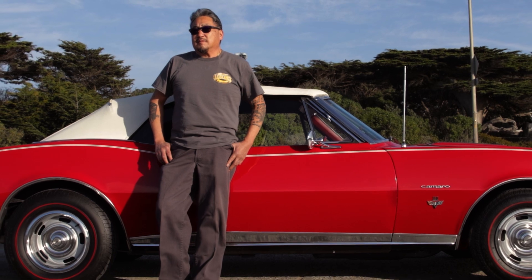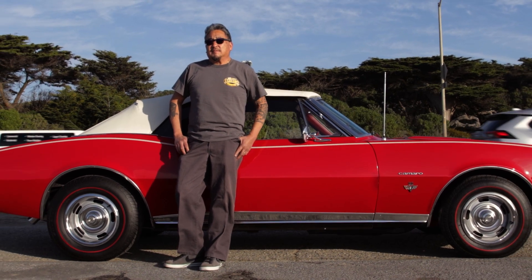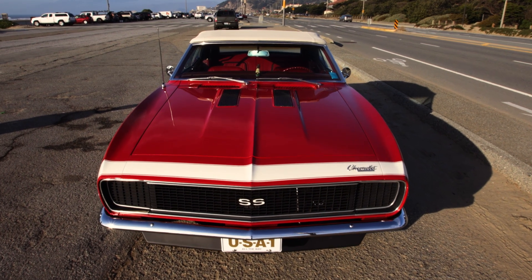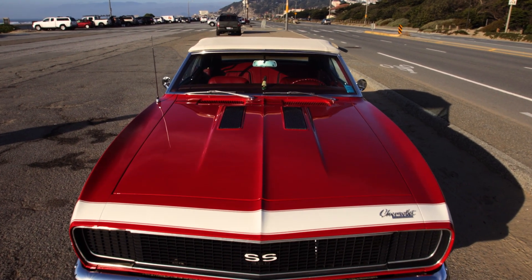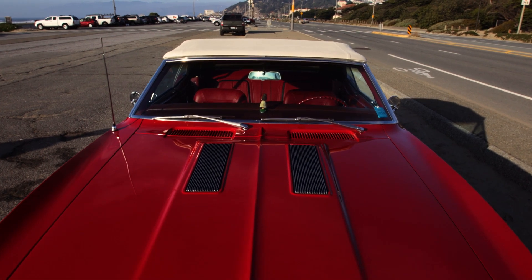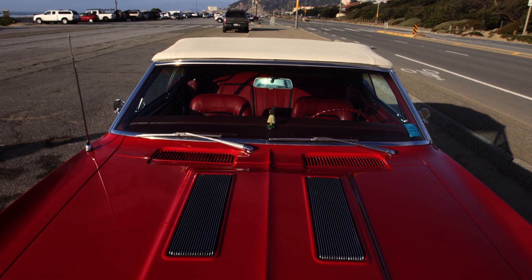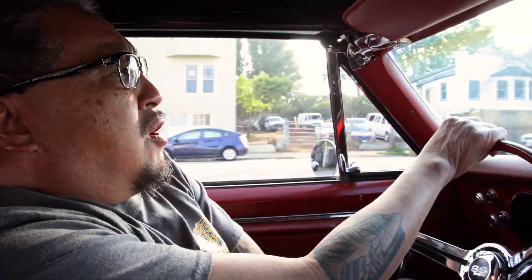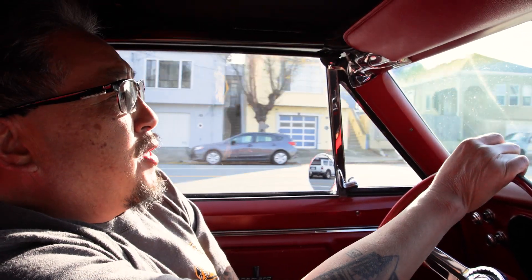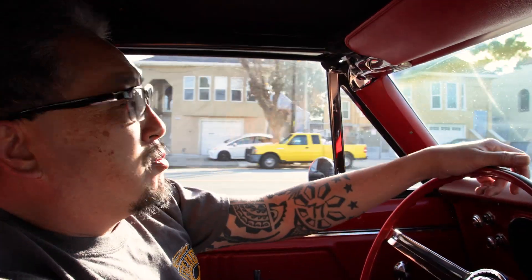It's a 1967 Camaro RS/SS. RS/SS stands for Rally Sport, Super Sport. It's a limited edition convertible with a 350 four-speed manual transmission. Do you know how many models were made? I believe in the RS/SS model convertibles, I believe that there were 2,200 made.